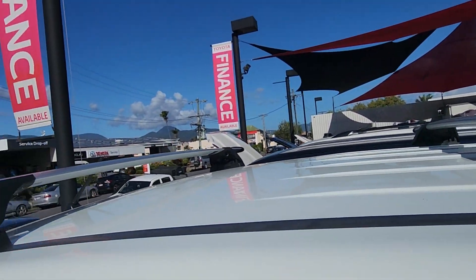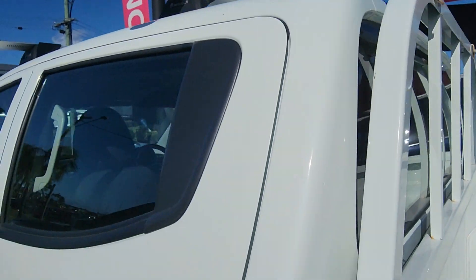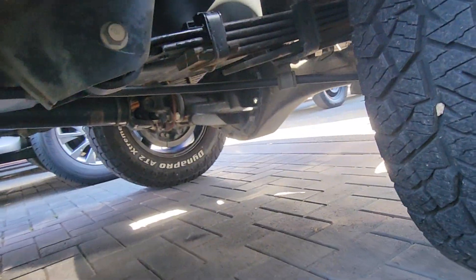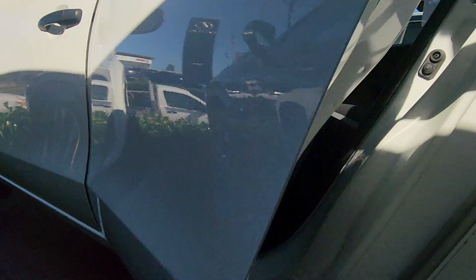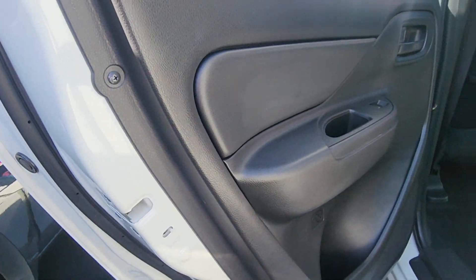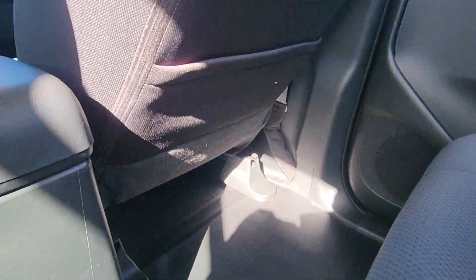Up top we've got your Pro Rack alloy roof rack with the crossbars as well. Very tiny wear down through the back. I'll get the camera up underneath to give you a look under there. Some of the door cards — child locks on both rear doors. Electric windows the whole way around. Tiny little bits of scuff in there but nothing too bad at all, very clean through the back.